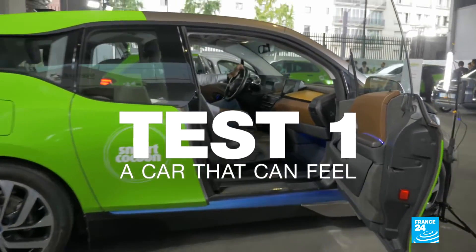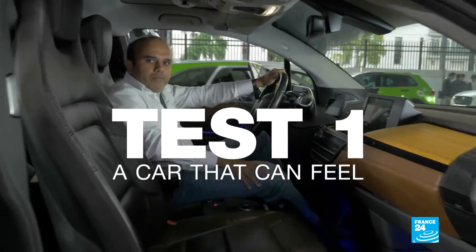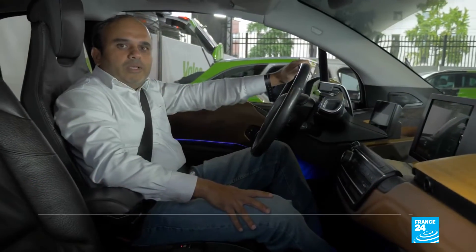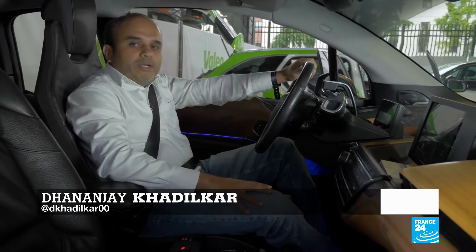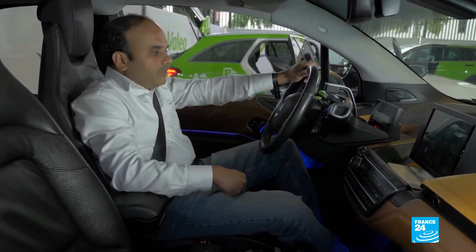I'm currently in a concept car called Smart Cocoon, which has been developed by the French company Valeo. It is fitted with multiple sensors, including a sensor that remotely detects the well-being of the passengers and the driver.